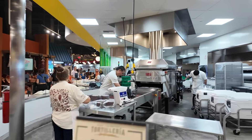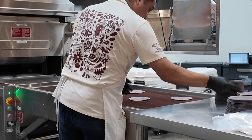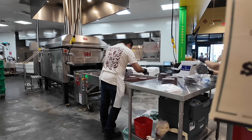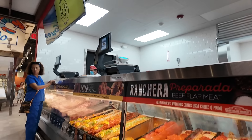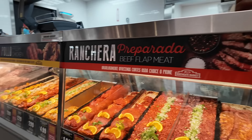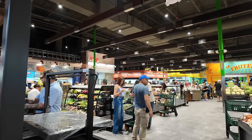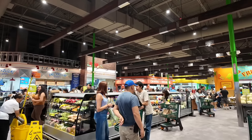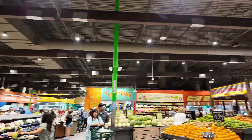Oh, they have a tortilla factory here! Oh, look at all this meat. All the tables are full — there's outside parking too.